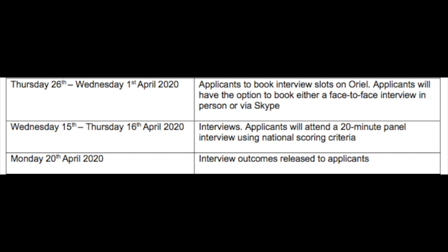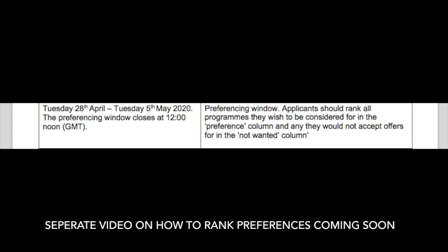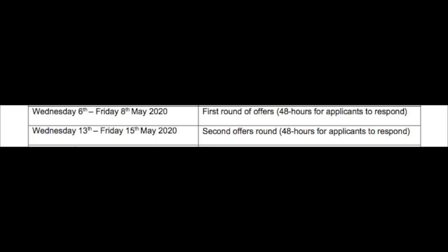These were 20-minute interviews. On the 20th of April, interview outcomes were released to the applicants. You will then get a preferencing window from the 28th of April to the 5th of May 2020 — this is what happened for us. Once that closed on May 5th, we were given approximately one week to rank our preferences.